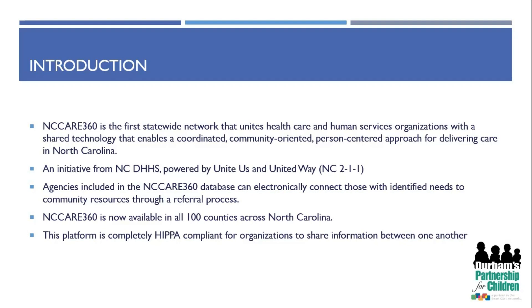NC Care 360 is an initiative from NCDHHS, which is the Department of Health and Human Services, and the platform is powered by Unite Us, as well as United Way, which formally is known as the NC211 Call Center.